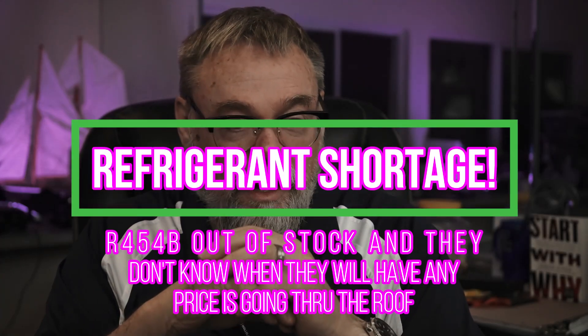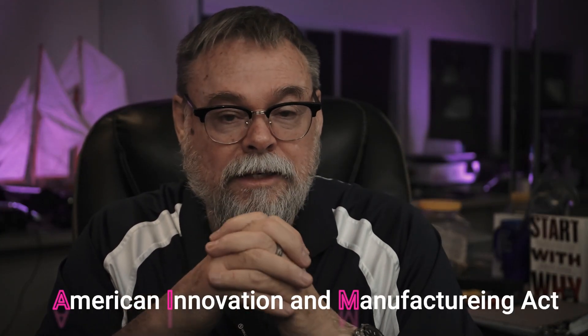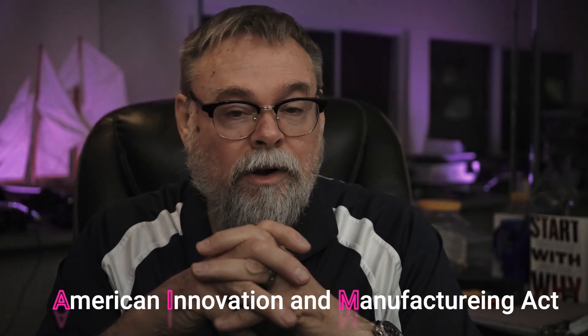Hi, Mitch Bailey here. I want to talk about refrigerants. You may have heard that we've had to switch to new A2L refrigerants for our equipment because the manufacturers and the AIM Act dictated that we can't use R410A anymore because it's got too high a global warming potential. I did a video about this last year trying to get customers to move forward if they're going to change their equipment, because they could save several thousand dollars since the new equipment was going to be more expensive.